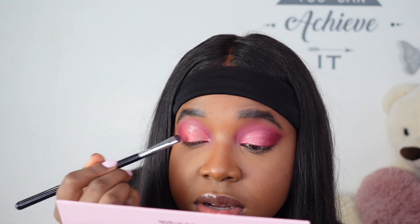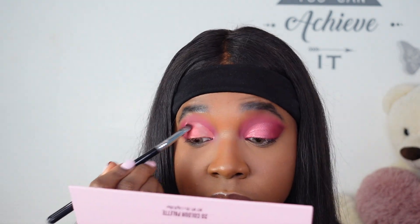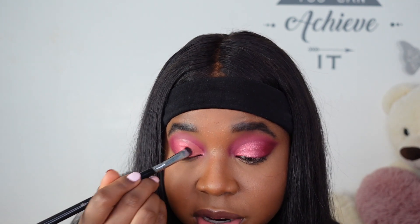Once I've blended those two out I'm literally just going to cover my entire lid in Raspberry. I may have chosen a stubby little brush but we move. I may or may not have some fallout on my face — this is exactly why I don't do my face before my eyes, because now I'm just stuck with that. But the eye is pretty much done. Now I'm going to add some mascara and then do all the little accents like the inner corner and lower lash line.